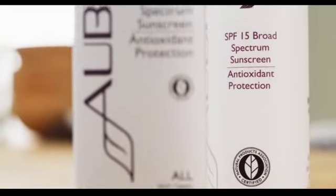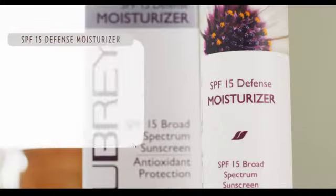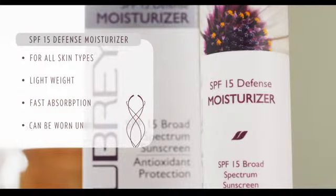These are all perfect concerns because I have the solution for you. So let's get into the SPF 15 Defense Moisturizer. The key things about it are that it's for all skin types, it's super lightweight, absorbs really easily, so everyone can use it, and you can put it underneath your makeup.